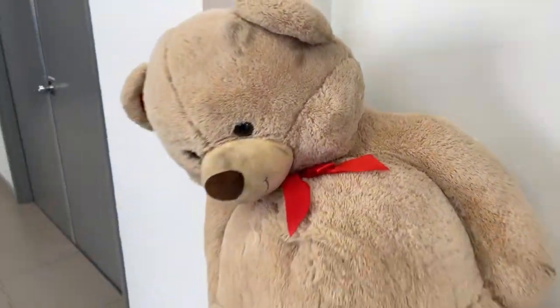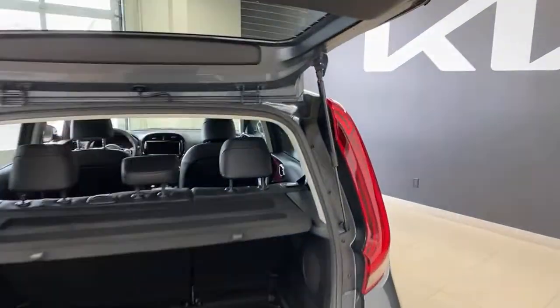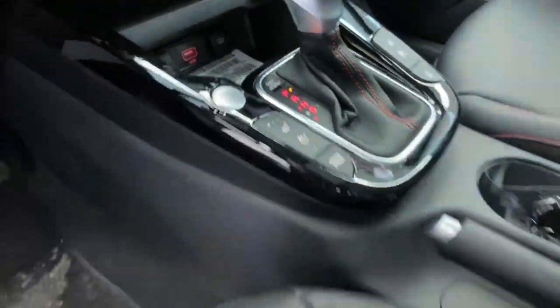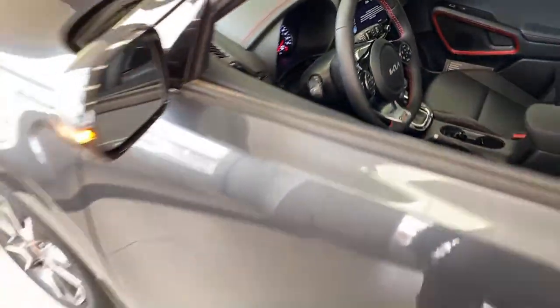Now let's look at lighting. Both of these cars have upgraded lighting over the base Forte and base Soul trims. We're turning on the left signal on both vehicles. Starting with the Kia Soul: you have an LED daytime running light as a little eyebrow underneath, bright LED headlights, and LED fog lights. Very bright with nice sharp cutoffs. The GT Line's daytime running light is always on when you're driving.